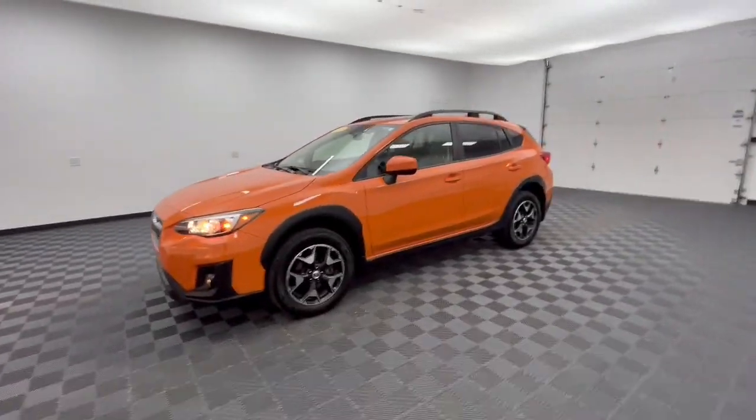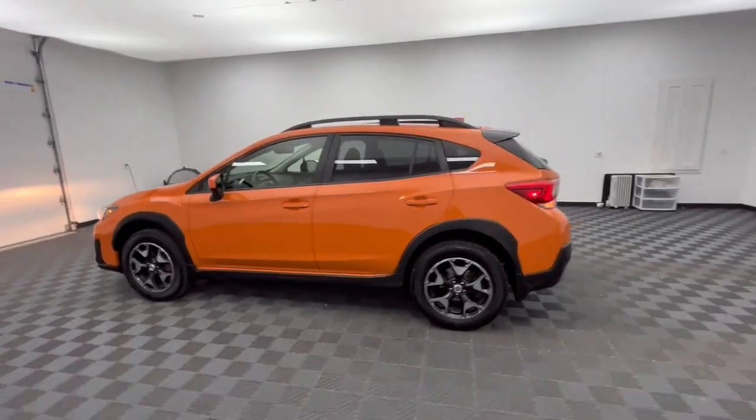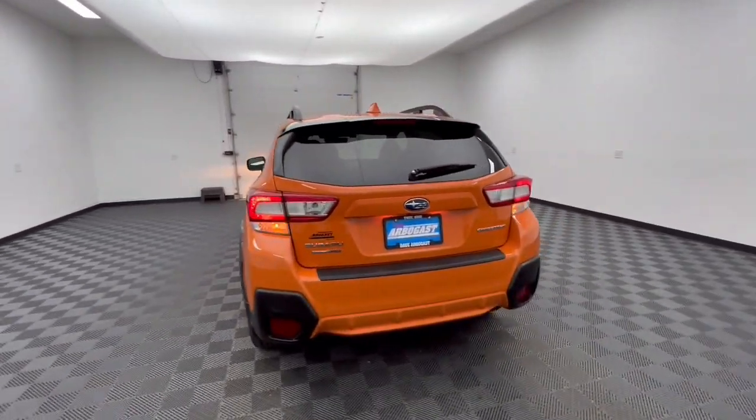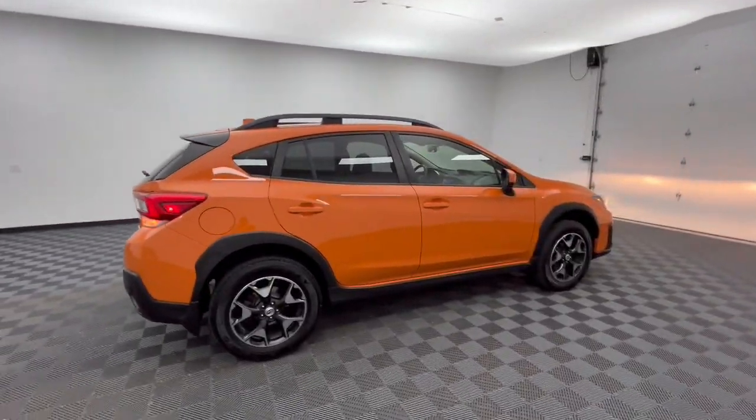You just found the 2018 Subaru Crosstrek. With less than 60,000 miles on the odometer, this vehicle provides excellent value. This affordable, fuel-efficient Crosstrek gives you all the features you need to keep up with your busy lifestyle.